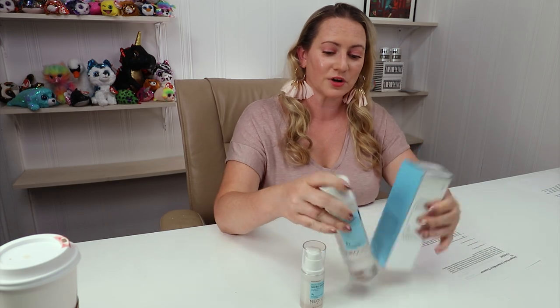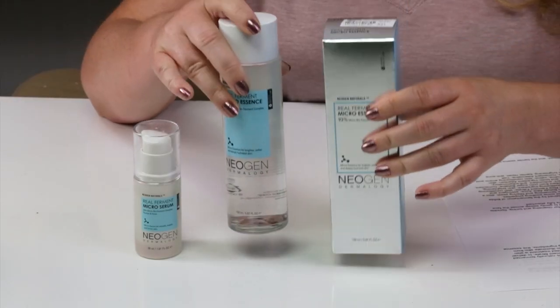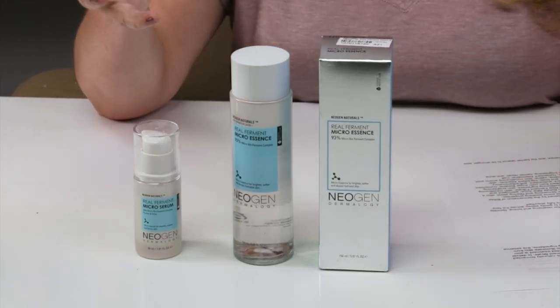My first criteria is packaging, and we've got a clear bottle which doesn't always excite me. I just recommend keeping it in your cabinet when you're not using it so the sunlight doesn't zap the good stuff. In terms of denatured or drying types of alcohol, this does not contain any of those, which is great. It's so nice to have so many essences and toners available that don't contain tons of alcohol.